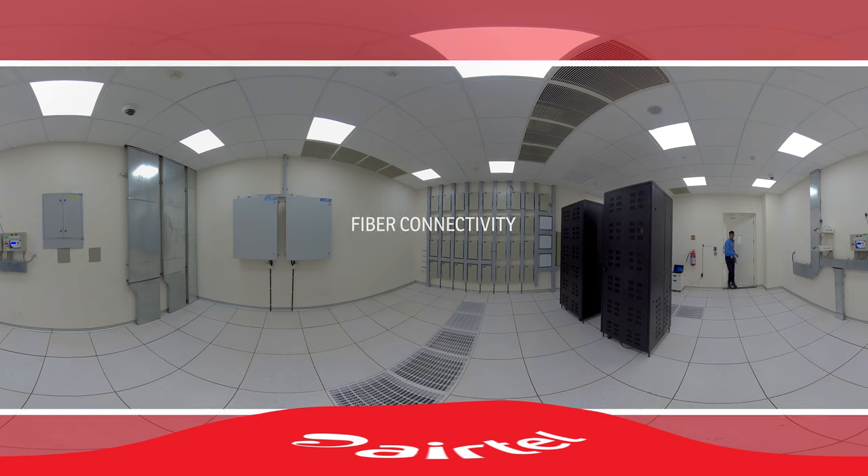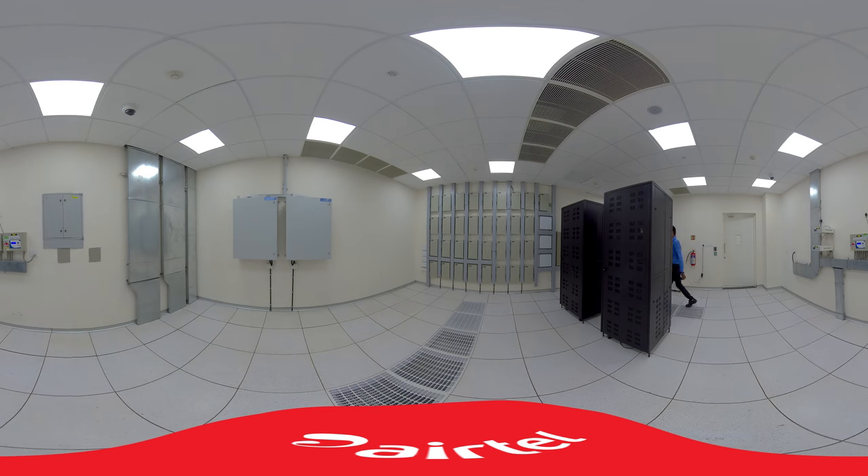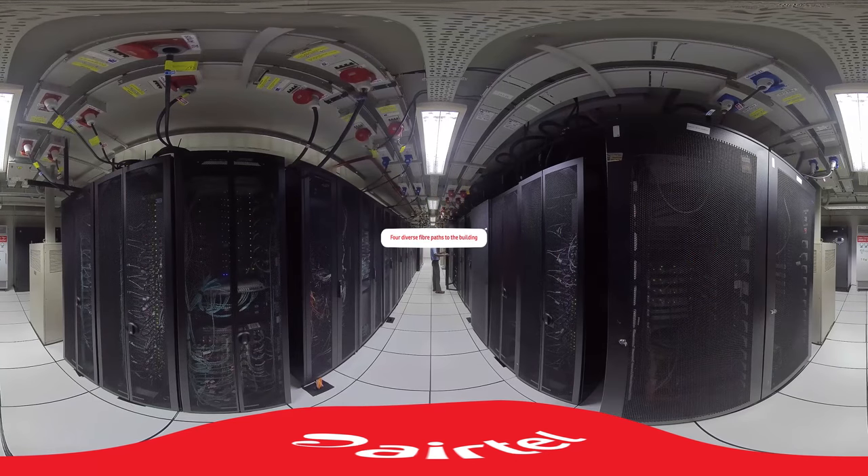Fibre Connectivity. The data centre is part of the Core National Fibre Backbone. It has 4 diverse fibre entry roads to the building and 2 meet-me rooms on each floor, offering the highest level of redundancy.